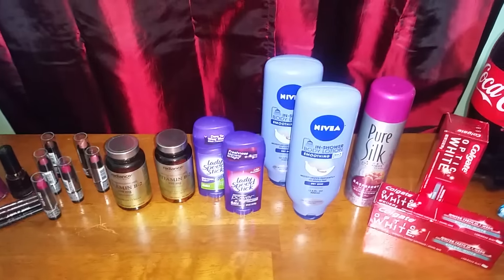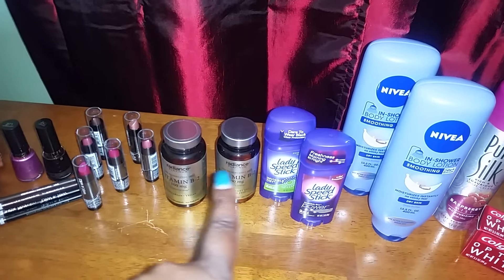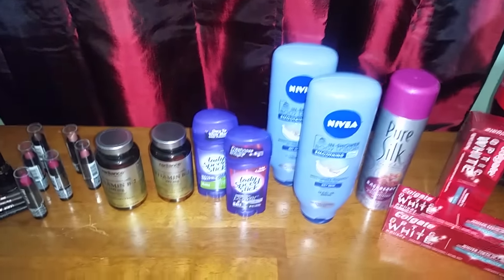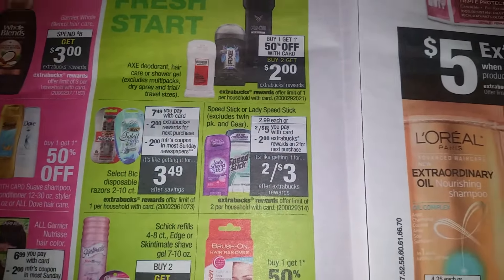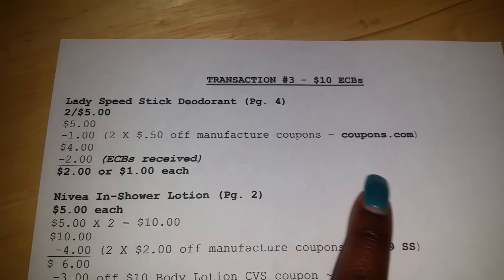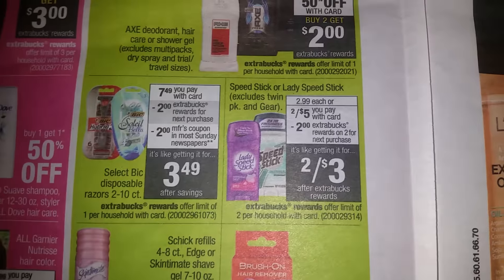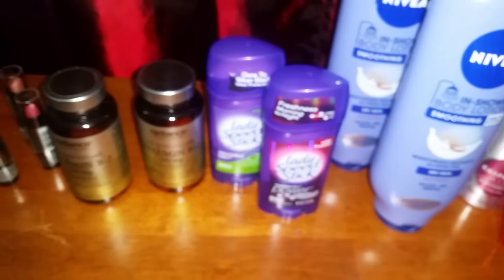Here is my third transaction. I brought the ten dollar ECBs earned from those two bottles of vitamins into this transaction. My first purchase in transaction three is the Lady Speed Stick, which is on page four — on sale two for five dollars. It says you get two dollars ECBs back, and you can do the deal twice. I just did it once because I'm limited to ten dollars. Two for five, then I had two 50 cents off coupons from Coupons.com, bringing me down to four dollars. As the ad states, I got two dollars ECBs back — so four minus two is two dollars, or a dollar for each Lady Speed Stick deodorant.